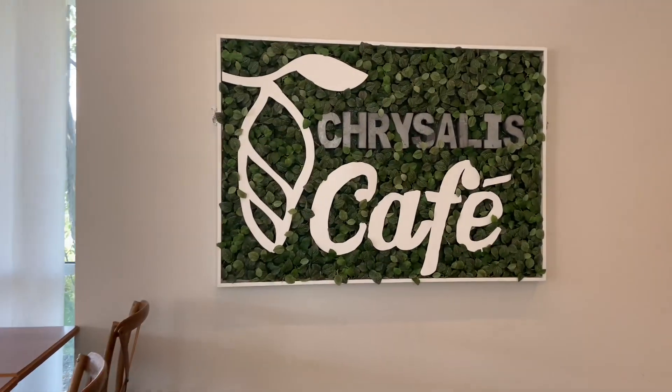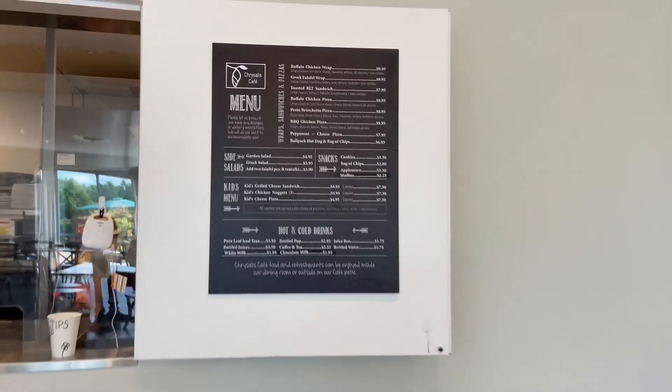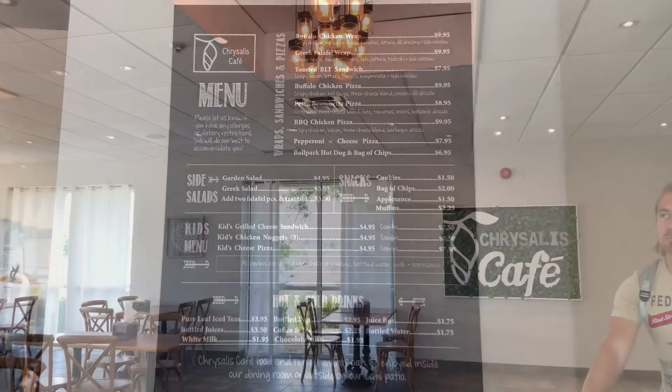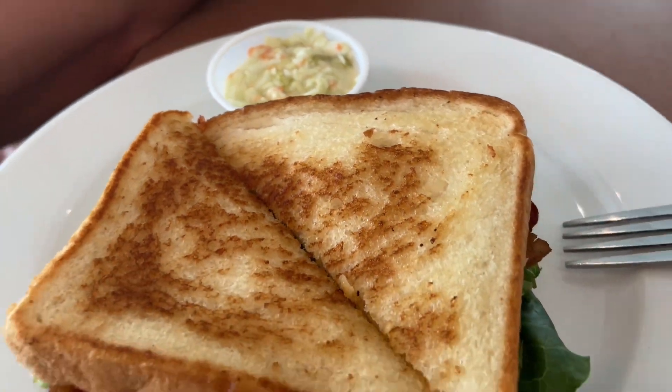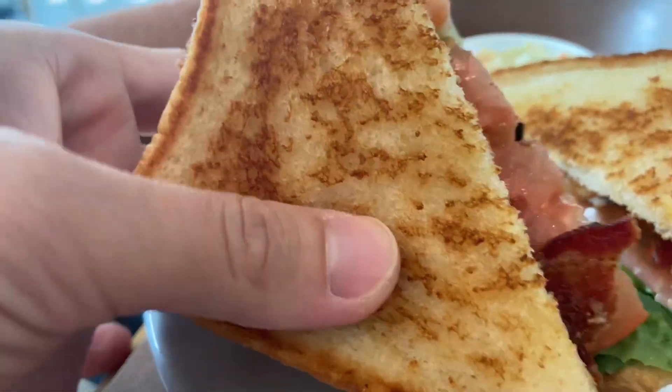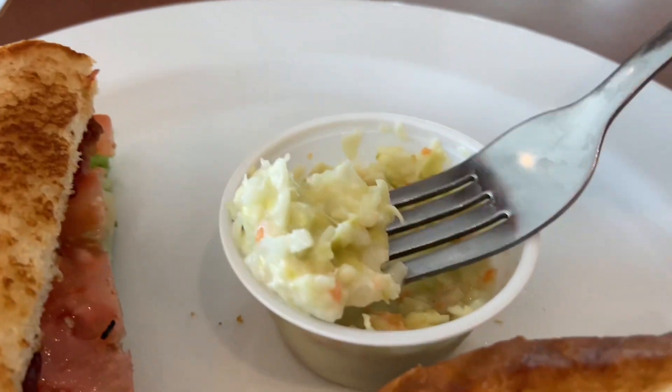The café has lots of good options, from snacks to some meals. We got this delicious BLT sandwich, which was very tasty and fresh. It came with a very nice coleslaw salad.